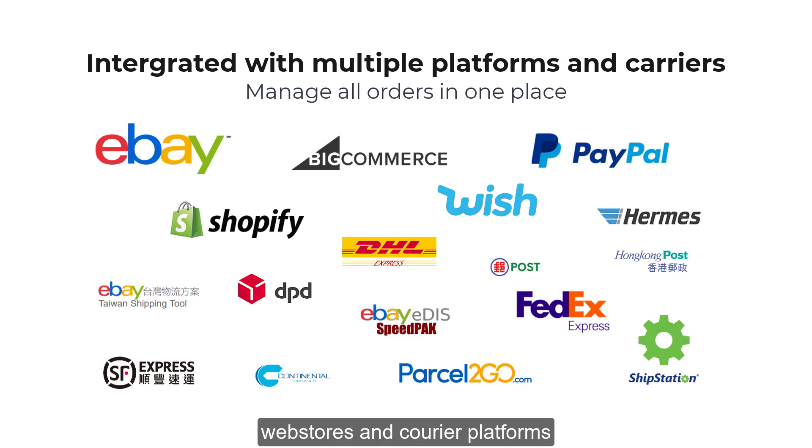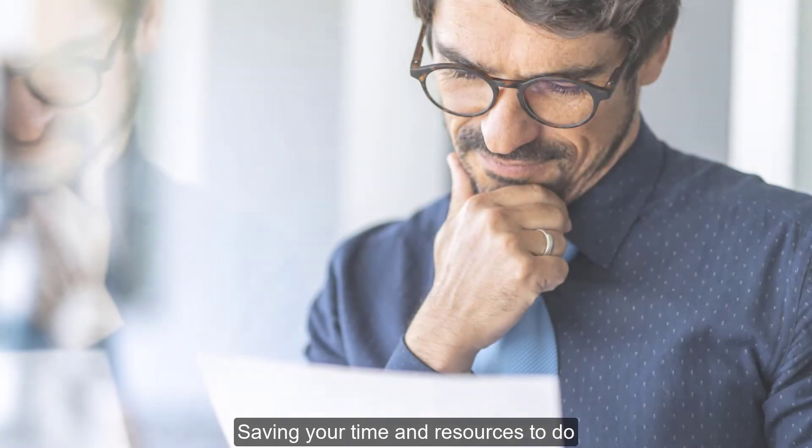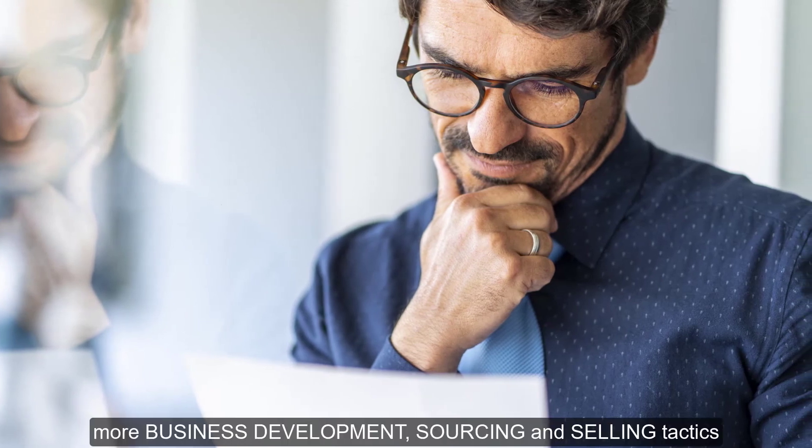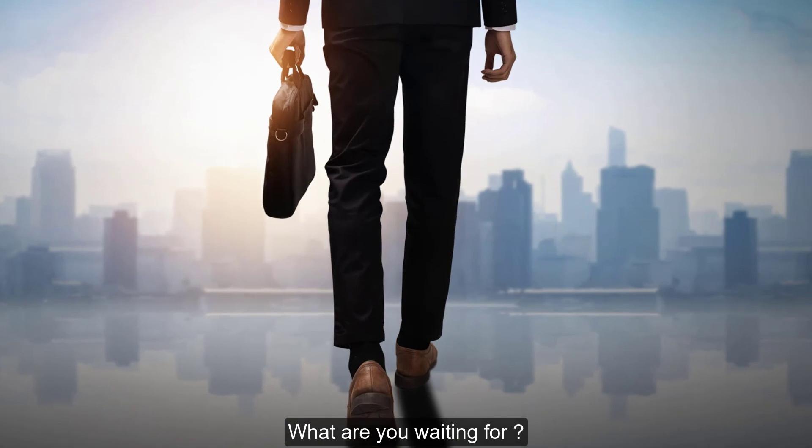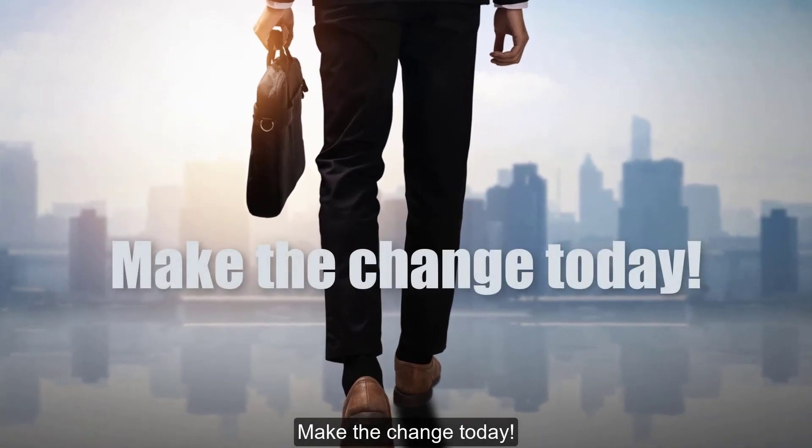The system is integrated with many marketplaces, web stores, and courier platforms — you can manage them all in one place. Don't waste your precious time in daily operations; save your time and resources to do more business development, sourcing, and selling tactics. What are you waiting for? Make the change today.